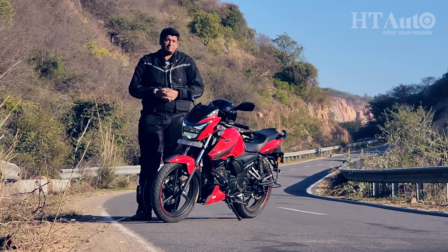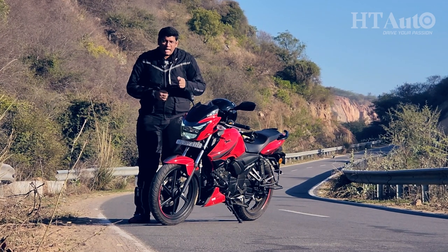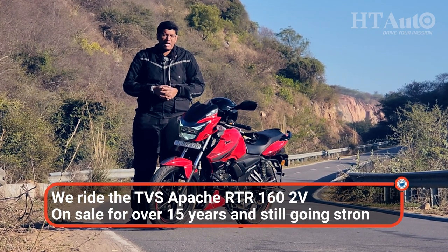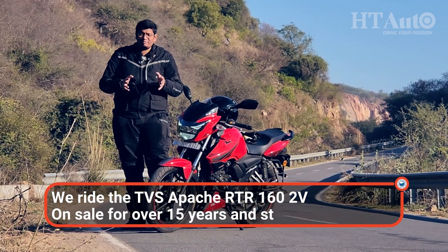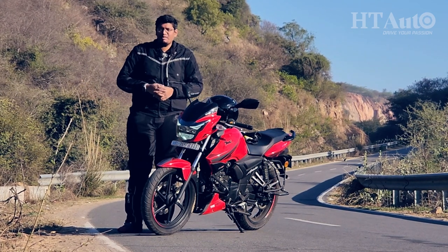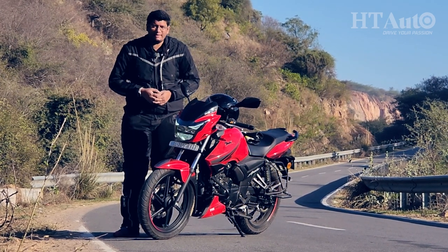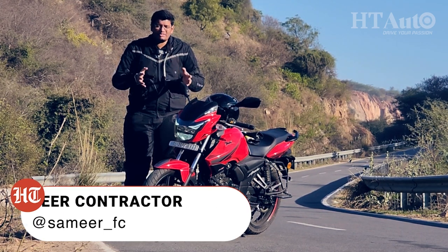Familiarity is a wonderful thing. It helps you build trust with people with motorcycles, and the TVS Apache RTR162V stands as a testimony to that. It's been around for over 15 years now with big little upgrades, and TVS has been making this because there is enough demand alongside the Apache RTR164V. So the question isn't if this is a good bike or not — the question is, is it still relevant in 2023? Hello and welcome to HT Auto, my name is Sameer Contractor and let's get riding.